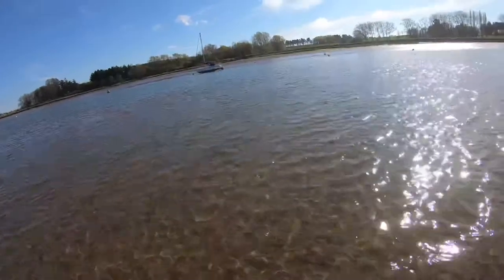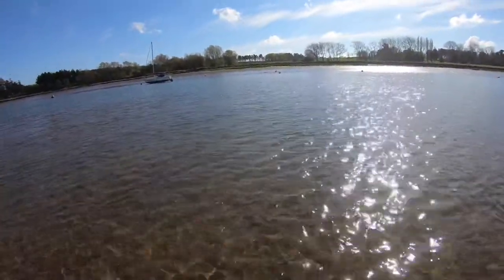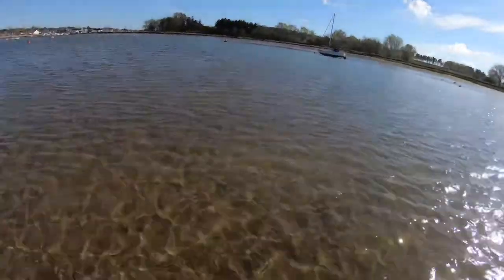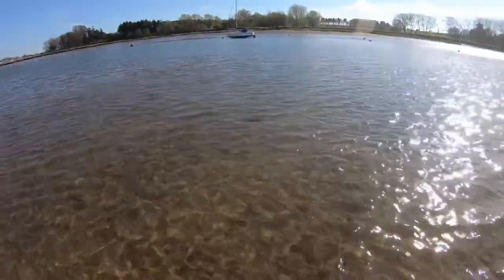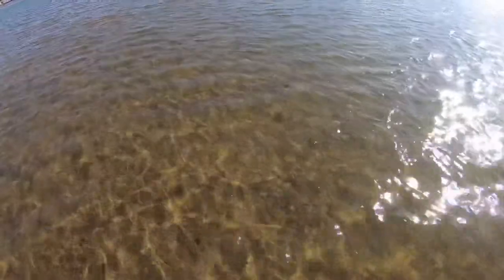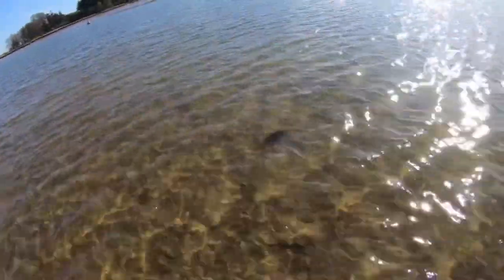Quite often when there's fish above, when you wade up through the shadows like this you'll see all the little gobies and all the little sand smelts and all the little prawns and shrimps scurry away as you're walking through. I can't see any signs of life as of yet, meaning there might not be that much about.